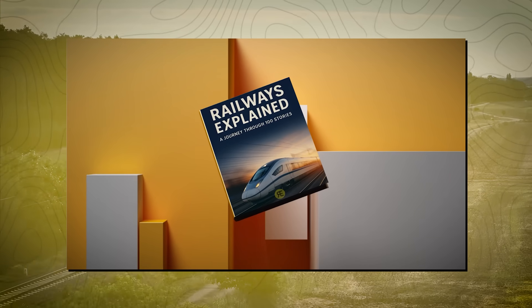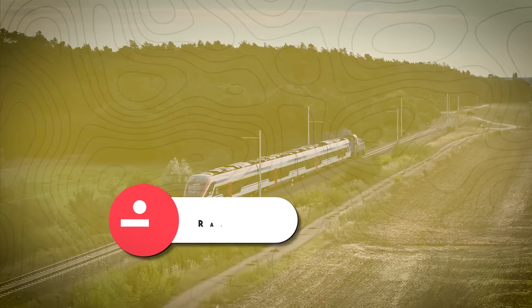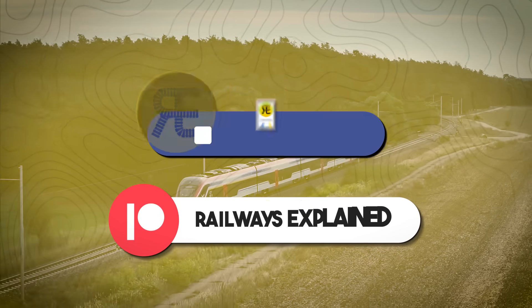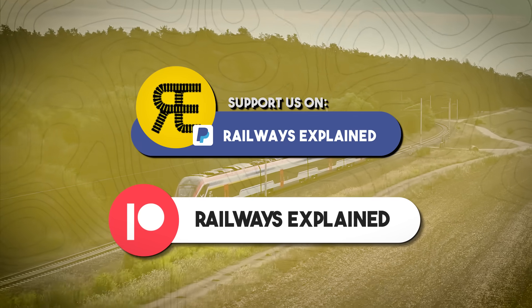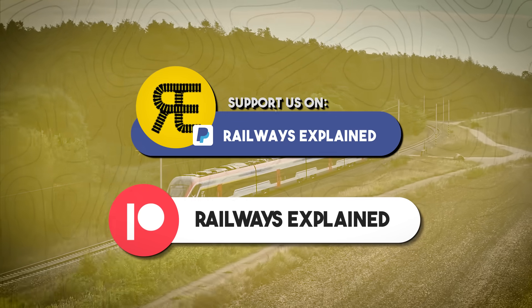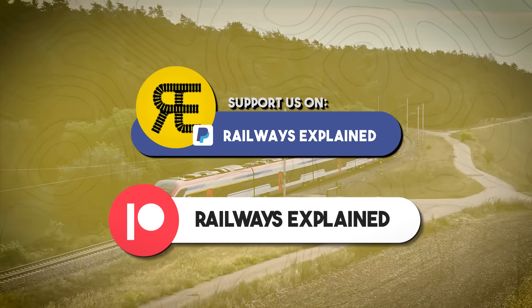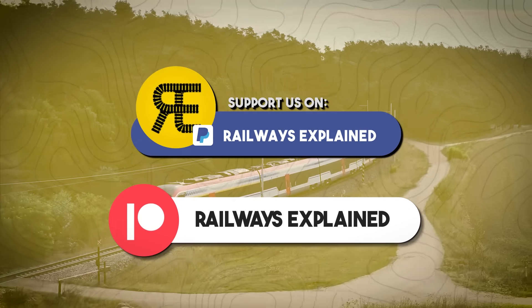If you enjoyed this video and would like to support our work, consider purchasing our ebook, joining us on Patreon, or becoming a channel member. You can also make a one-time donation via PayPal. Every contribution helps us continue creating high-quality railway content. All relevant links are in the description below. Thank you for watching, and as always, stay on track with Railways Explained!